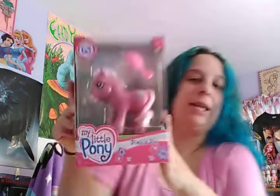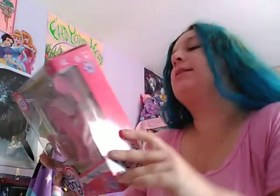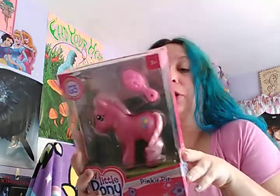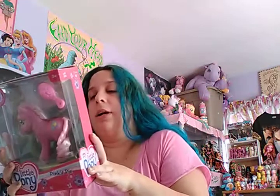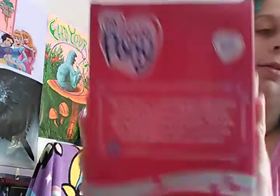Yesterday I went to Target and I found the G3 reproductions. I only found Pinky Pie, but that's okay because she's my favorite. Here she is in the box - I have taken her out but I haven't unraveled her tail yet. The back says 'My Little Pony, celebrating years of friendship in magical adventures with these authentic replicas of the third generation ponies with long shiny hair that you can brush, braid, and style.' It includes the pony and brush.